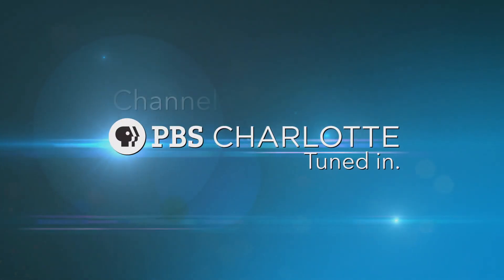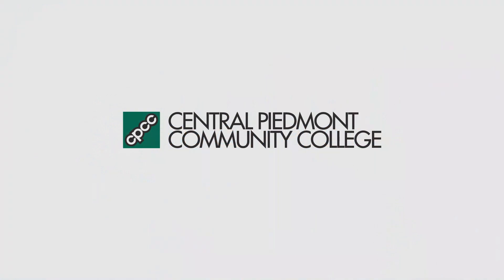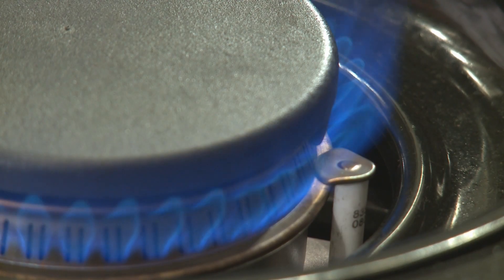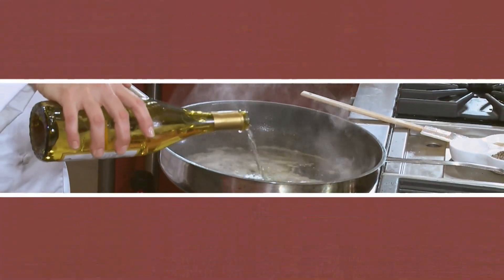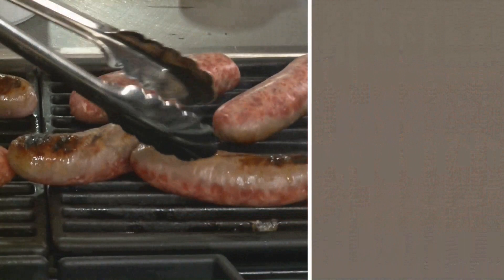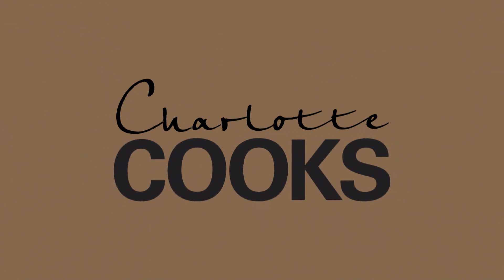This is a production of PBS Charlotte. The following episode of Charlotte Cooks is brought to you by Central Piedmont Community College and viewers like you. Thank you. Hi there. Welcome to this episode of Charlotte Cooks. I'm Chef Pamela Roberts, and I'm really glad you're here today.